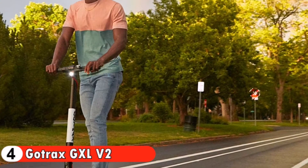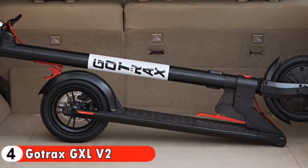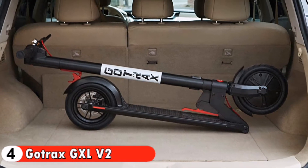Riding comfort is provided by the rubberized grips, easy-to-use handbrake, and shock-absorbing 8.5-inch air-filled tires. For details, let's watch more.